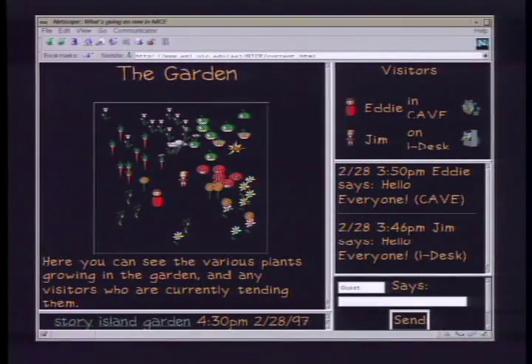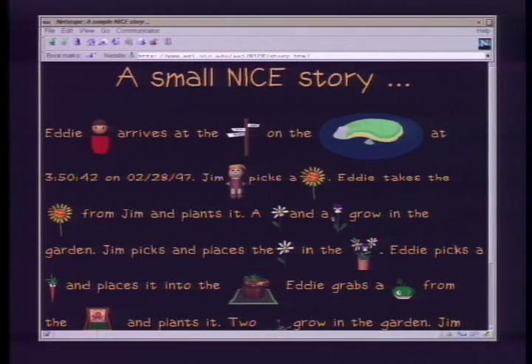You don't need access to virtual reality equipment to join in — you can see the current garden growing on the Nice website. While interacting in the virtual space, Eddie and Jim create a narrative of their shared experience. The system produces an illustrated story of their activities in the garden so they can share them with others.